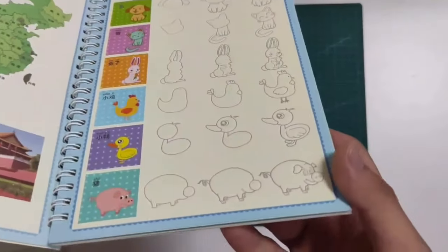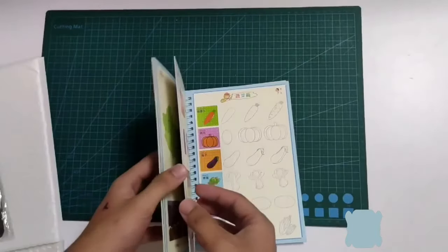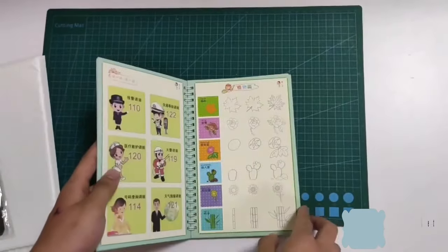Copybooks can help children or adults practice different fonts of handwriting and build their own style. Handwriting automatically disappears after dry, great for repeatedly practice.